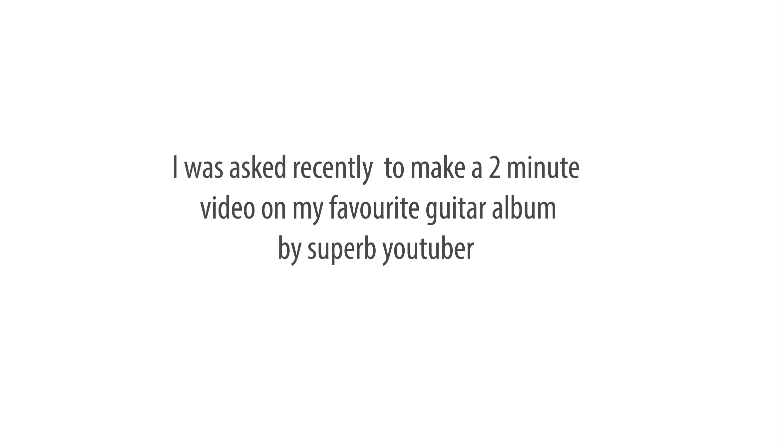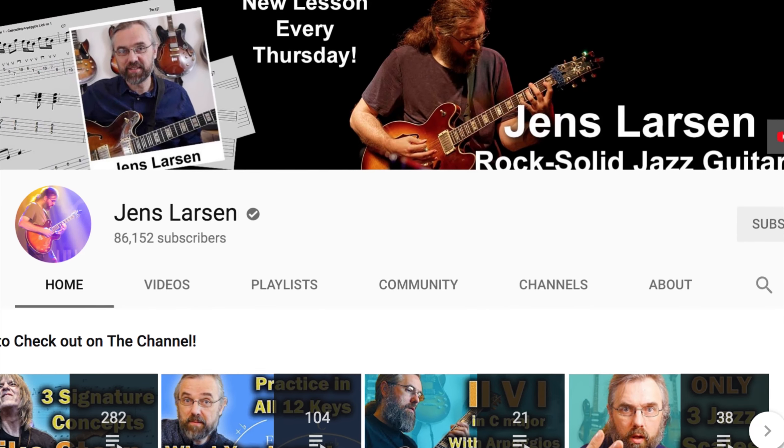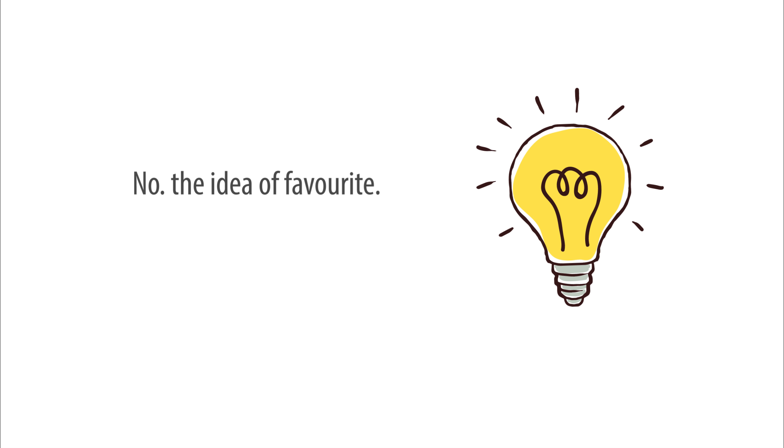Hi, I was asked recently to make a two-minute video on my favorite guitar album by superb YouTuber Jens Larsen as a contribution to his channel. This is a tricky thing to do, to choose a favorite. I have a bit of a problem with this, but not with Jens — no, the idea of a favorite.